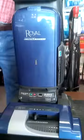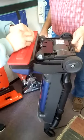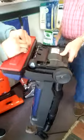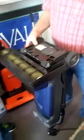A model that we sell a lot — this is a Royal Upright. Very impressive.